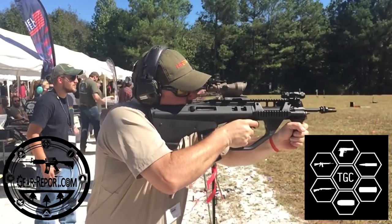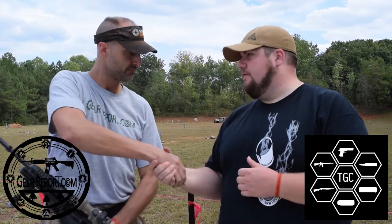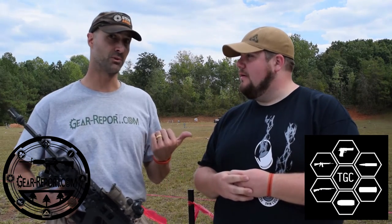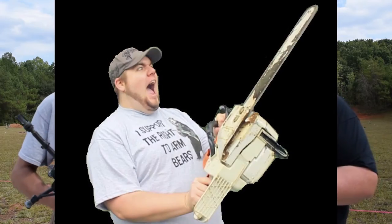I didn't get a chance to shoot it, but I did see a lot of people enjoying it — it looked like a lot of fun. John, Jeff, thank you so much. Thank you guys at home for watching and checking out Gear Report. It's good seeing you. Keep watching John every week — check him out, The Gun Collective.